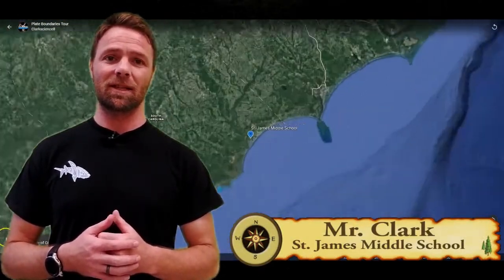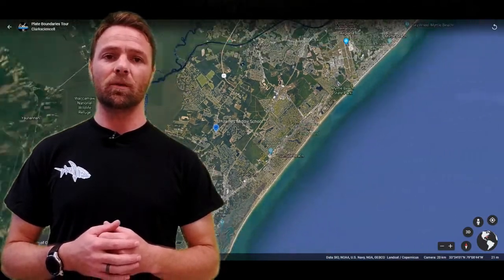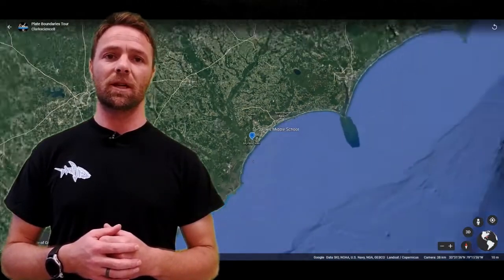Hey guys, Mr. Clark here, and I'm so excited to take a plate tectonic tour with you today. We're gonna start our adventure here in Myrtle Beach, South Carolina, and our next stop will be a remarkable place called the Aleutian Islands in Alaska.